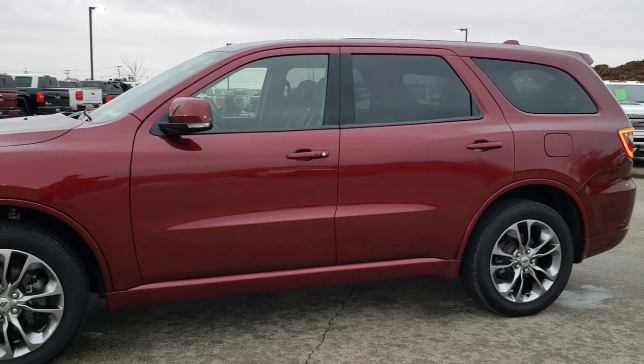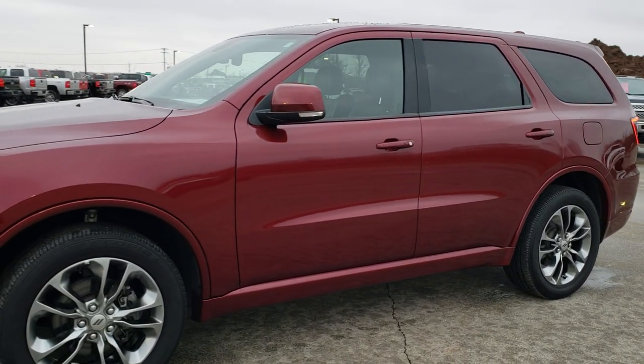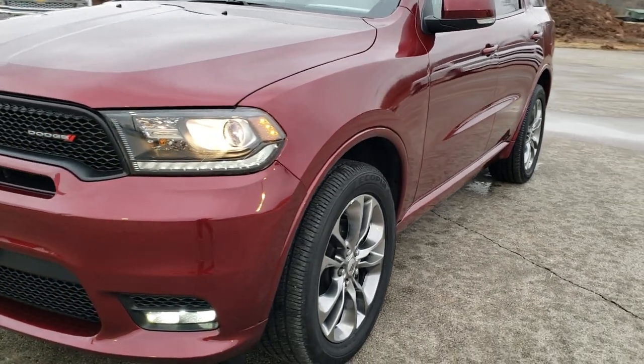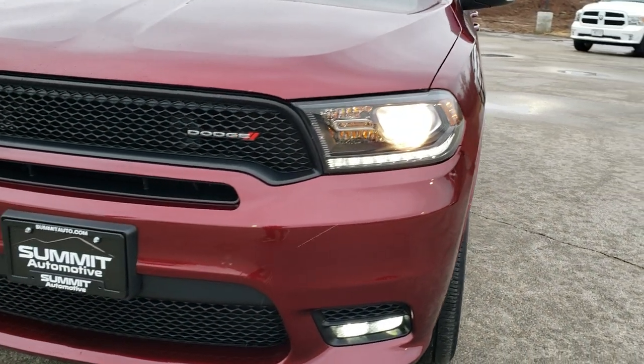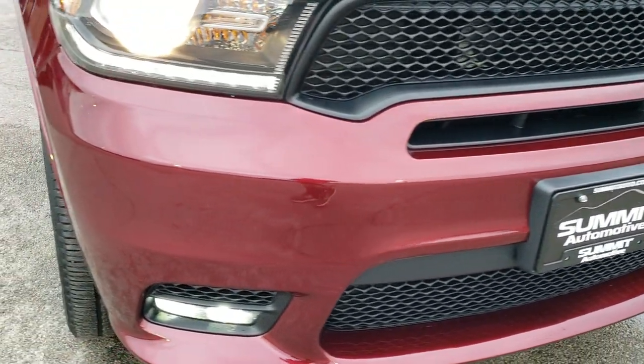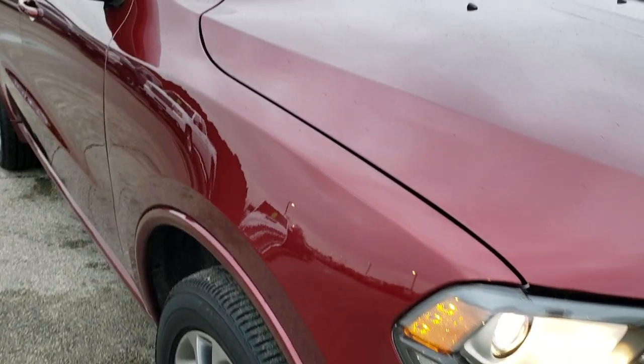This is stock number 10581. We are here at Summit Automotive in Fond du Lac, Wisconsin, your new and used Dodge and Dodge Durango headquarters. Today we are checking out this super clean 2019 Dodge Durango GT Plus.